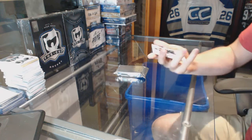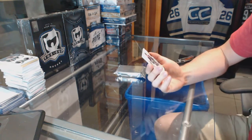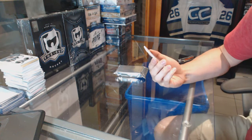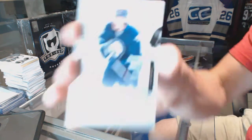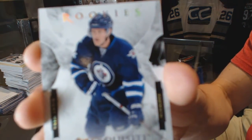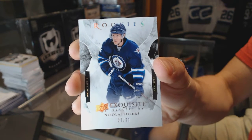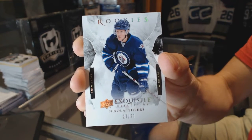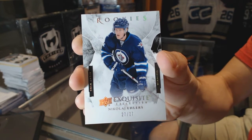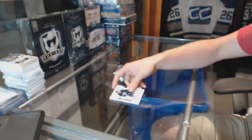An exquisite rookie spectrum, number 27 of 27 — Nikolai Ehlers!